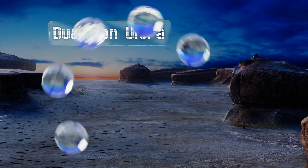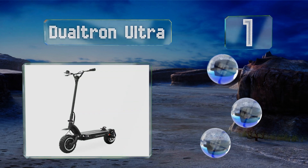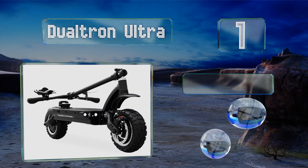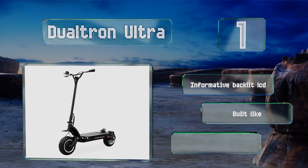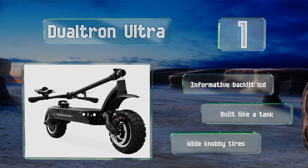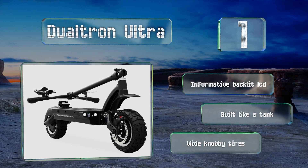Taking the top spot on our list — whether you want to pop wheelies, traverse some seriously bumpy terrain, or simply fly down the street at speeds in excess of 40 miles per hour, the Dualtron Ultra has the power and suspension to let you do that. It can tackle steep hills with grades of up to 30 degrees too. It features an informative backlit LCD and wide knobby tires. It's built like a tank.